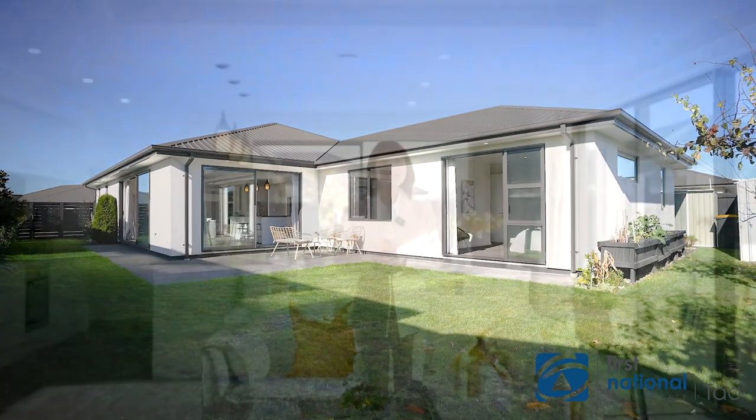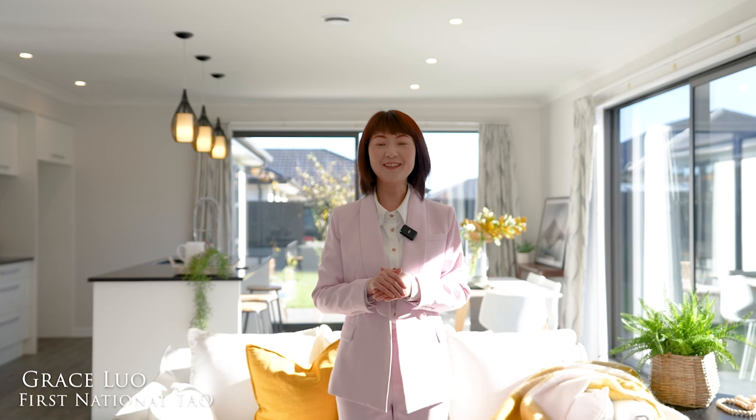Quality homes like this don't come to market very often, and I'm sure it won't last long — you might want to contact me today for more information. I'm Grace from First National Town, and I'm looking forward to seeing you at one of my open homes.